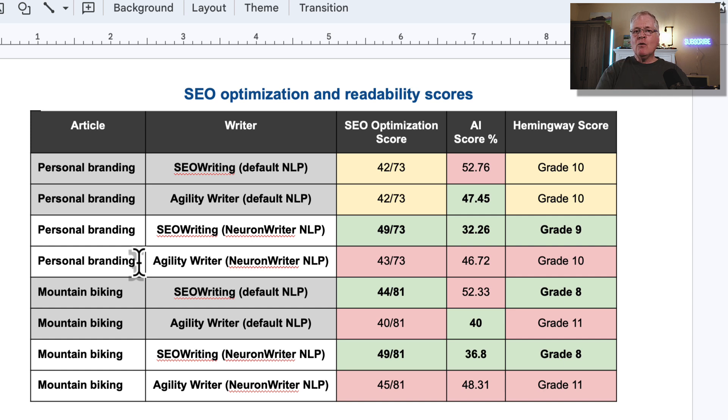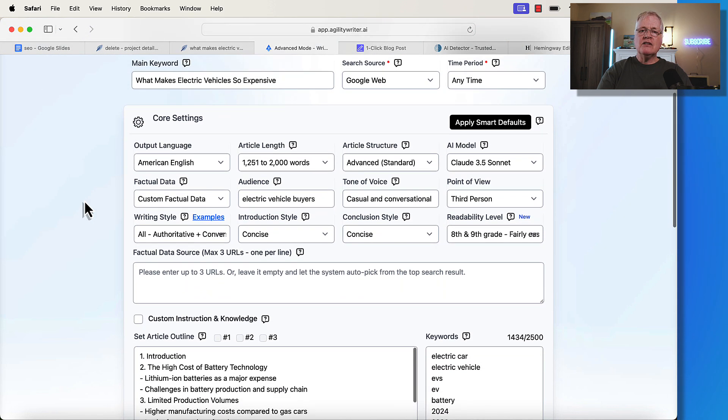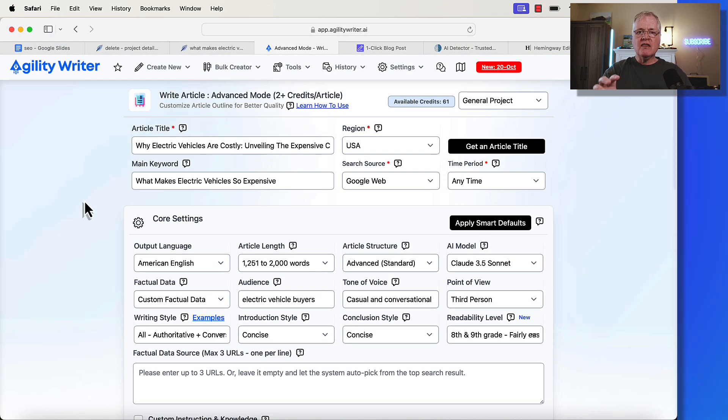These are only four articles across four different niches, so how statistically significant is this? You'd really want to write 20 or 25 articles and look at all the scoring to make a real determination on which one is better. To me, it's pretty much a toss-up. I've always used SEOwriting quite a bit — I like its simplicity, and that works for me. But some people like to have a lot of granular control, and the advanced writing mode in AgilityWriter gives you very granular control over all the settings when you write an article.